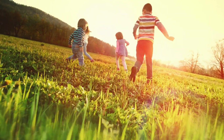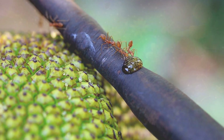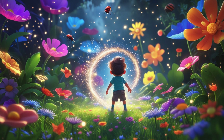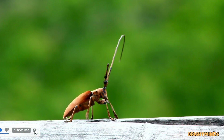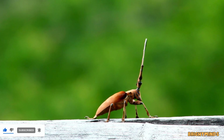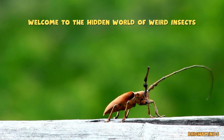Imagine waking up and finding yourself the size of an ant. Every leaf is a giant roof, every drop of dew a lake, and every insect a strange, mysterious creature from another world. Welcome to the hidden world of weird insects.